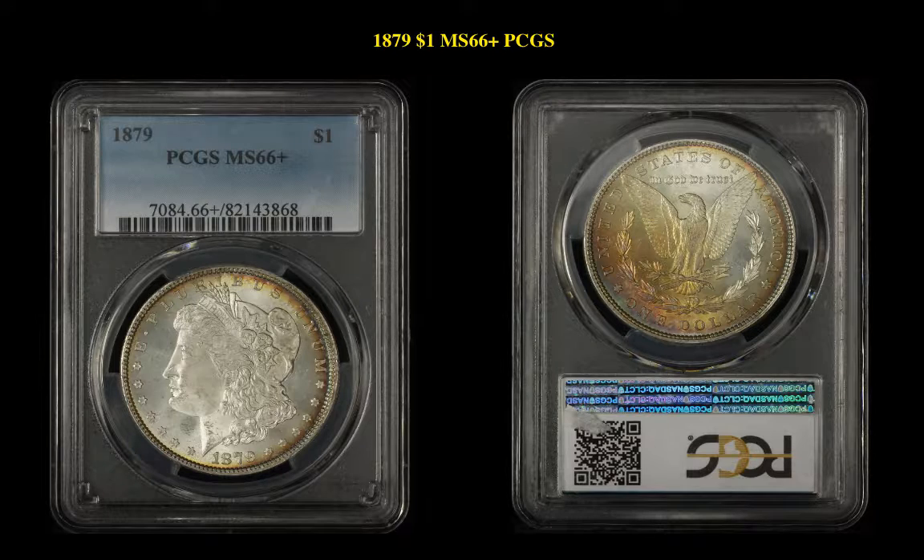The final coin is the 1879 Morgan Dollar, PCGS MS66 Plus — a toned coin. It's currently for sale at $3,400.